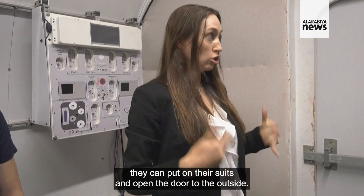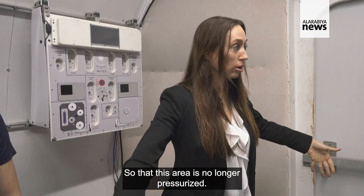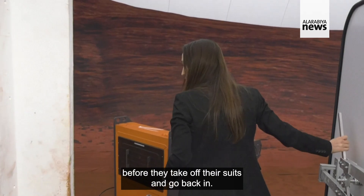Out here they can put on their suits and open the door to the outside, so then this area is no longer pressurized. When they come back in they will have to re-pressurize before they take off their suits and go back in.